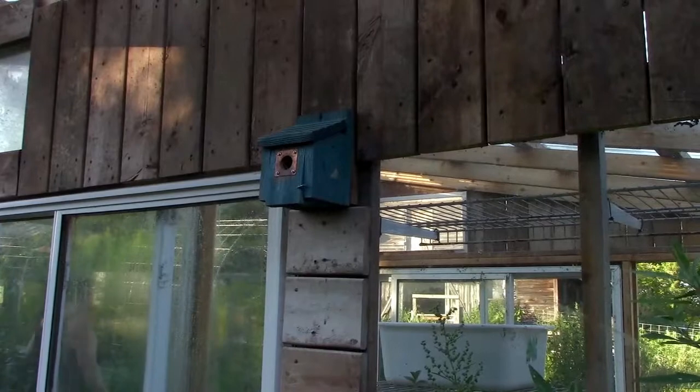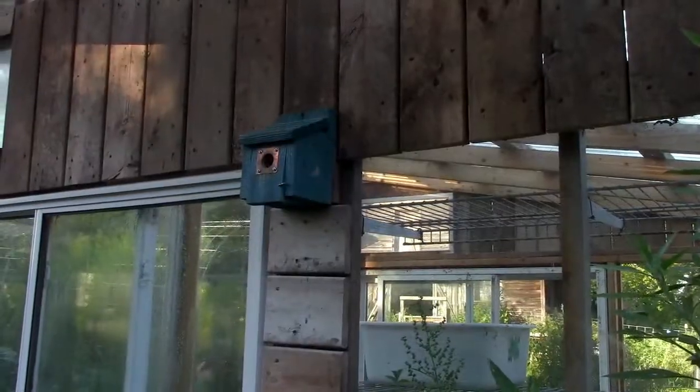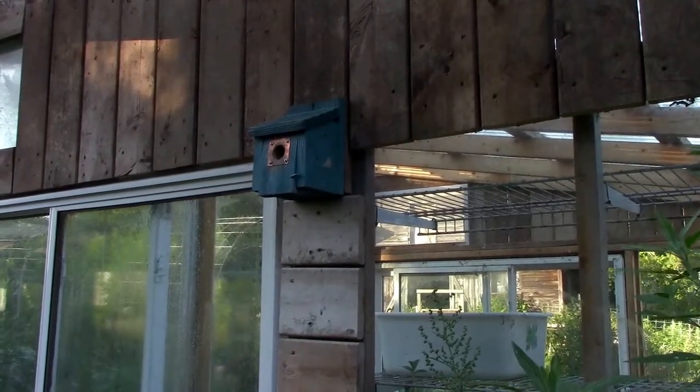Up until about a week ago, this little house wren box was occupied. And now it's empty. Although there are still birds in the midst of breeding, it's pretty quiet in the garden.